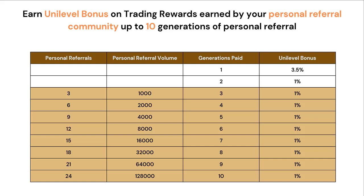Each Unilevel Bonus on trading rewards earned by your personal referral community up to 10 generations of personal referral can be paid to you. There is no qualification to earn on the first 2 generations of referral. But from Level 3 to 10, the number of personal referrals you have and the cumulative purchases of your personal referrals will determine how many levels you're paid on. To get paid to Level 10, you need to have 24 personal referrals and 128,000 in cumulative tier purchases by your referrals.